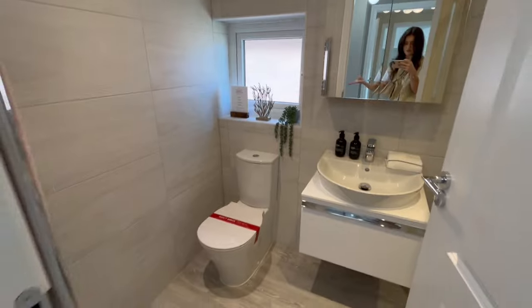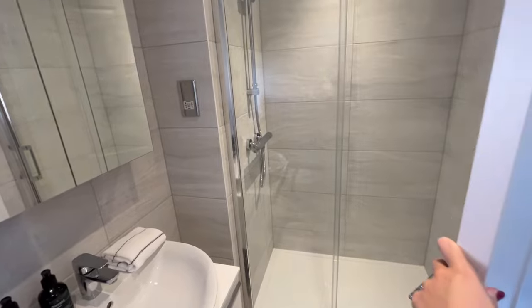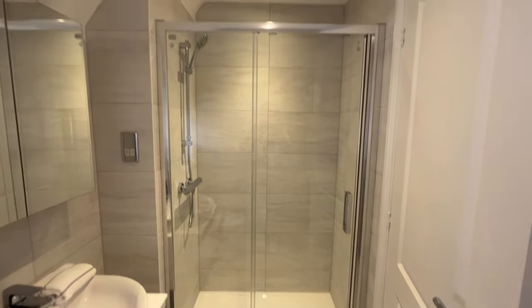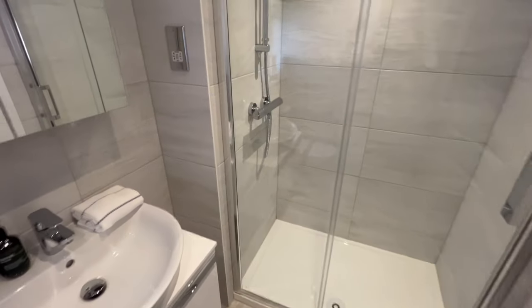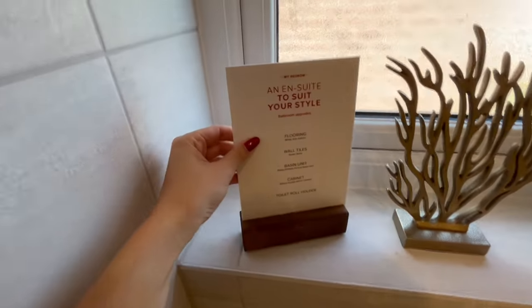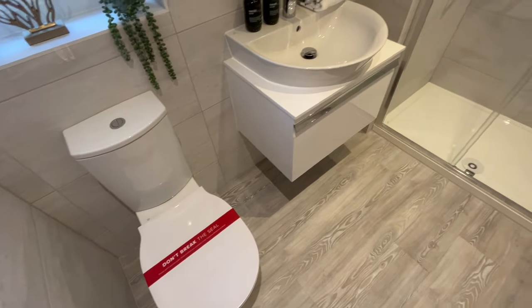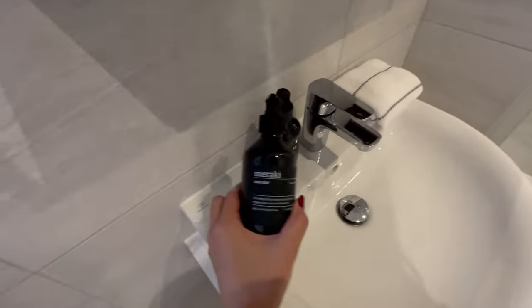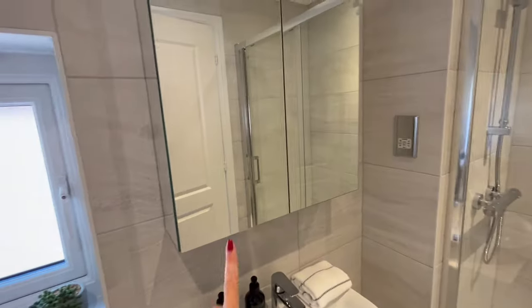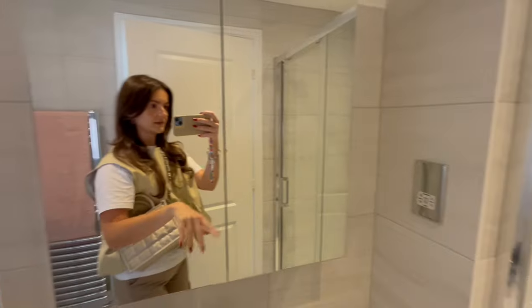Here is the ensuite - and you're thinking oh, just a toilet and a sink? No - there's a shower too. This is literally as big, if not bigger, than a pure shared family bathroom - it's so big. Your ensuite floor and wall tiles, basin cabinet, toilet roll holder are all additional add-ons. I love the whole interior décor. There's also an add-on option where instead of a cabinet you get a touch-screen illuminated mirror - that would be the one I'd pick.